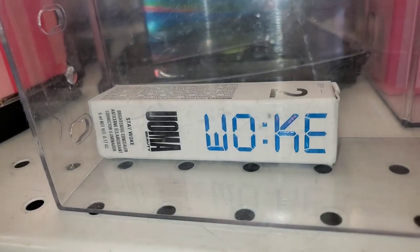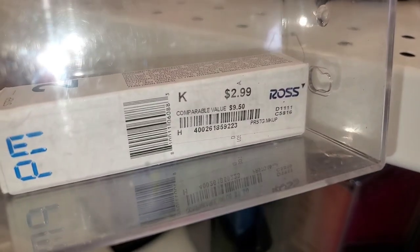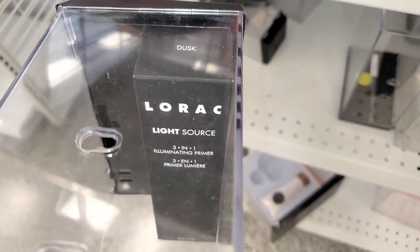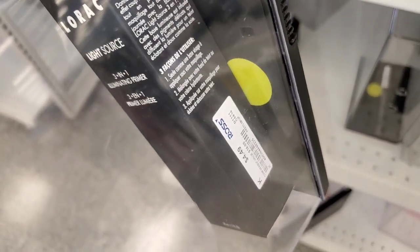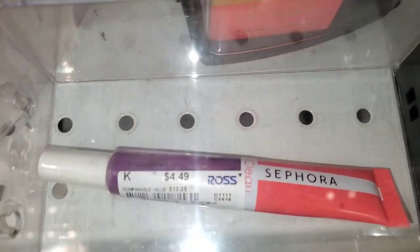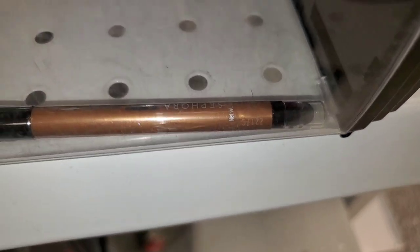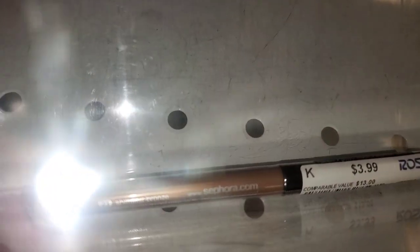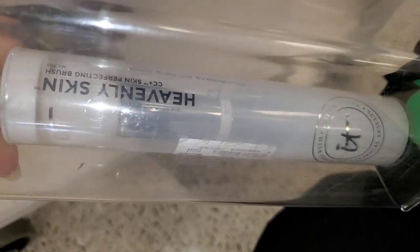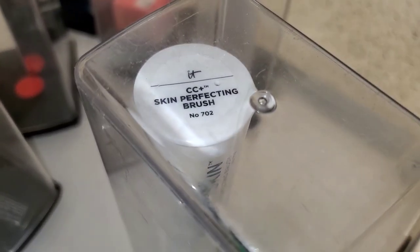There was a UOMA Beauty Scavo concealer in Fair Lady T3 for three bucks. A Lorac Light Source three-in-one illuminating primer in the shade Dusk for $4.49. I found another shade of the Sephora lip gloss for $4.49. For the Sephora waterproof eyeliner they had a Shimmer Bronze color for four dollars. For IT Cosmetics, more of the Heavenly Skin brush number 702 for $15.99.